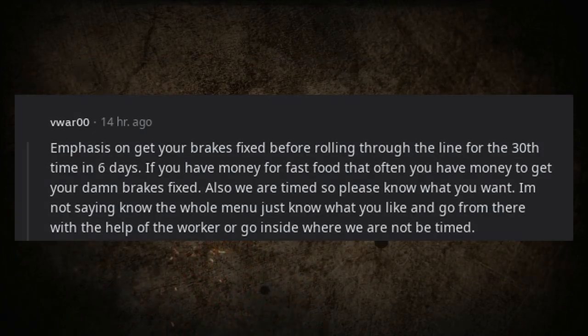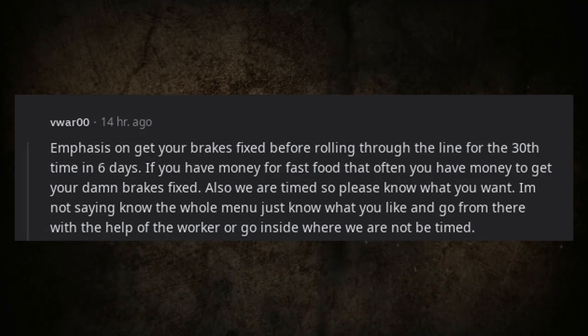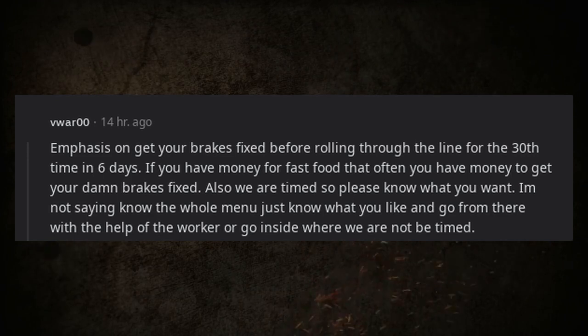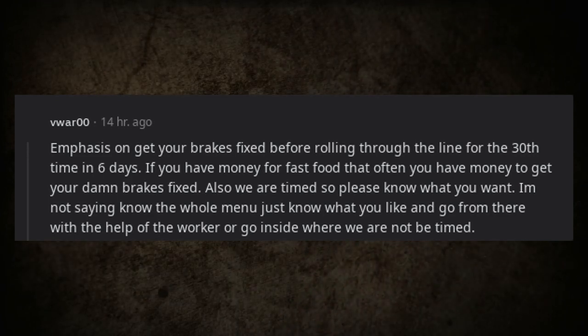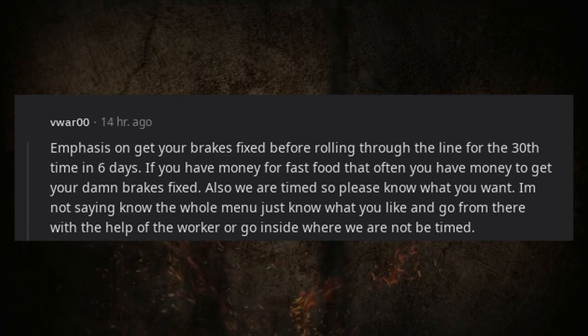Get your brakes fixed before rolling through the line repeatedly — if you have money for fast food that often, you have money to fix your brakes. Also, workers are timed, so please know what you want. You don't need to know the whole menu, just what you like, and get help from the worker — or go inside where they're not being timed.